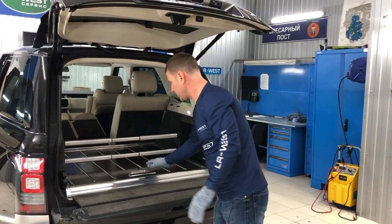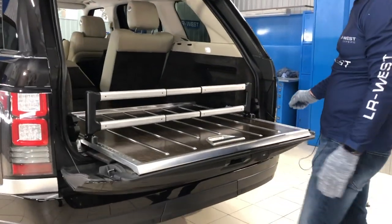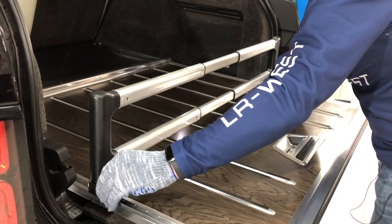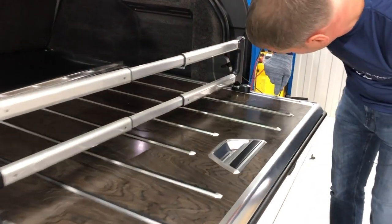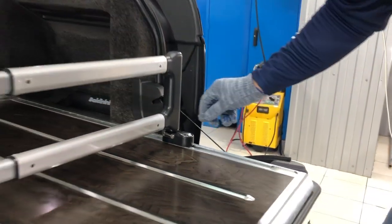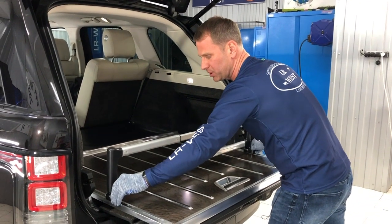Next — I'd like to draw attention to the divider panel. This divider has locks and latches. There's an open-lock icon. And besides rotating, to move the divider you need to press the buttons in slightly. The moment I press them in, it slides freely. And when I press them in slightly, they move freely along the track.